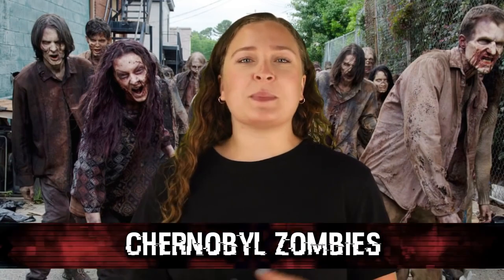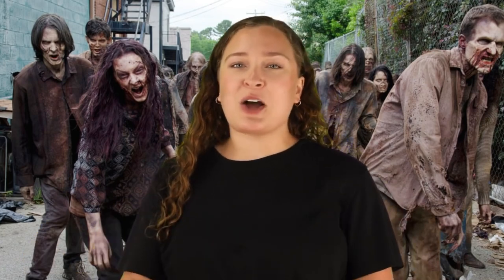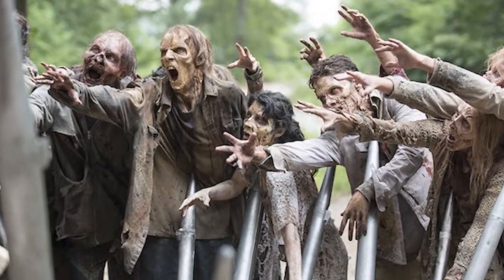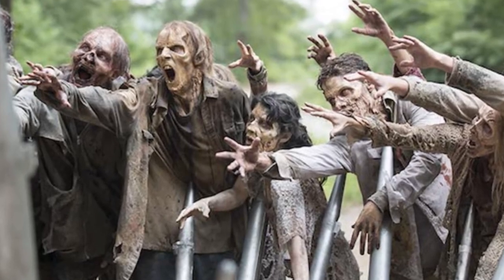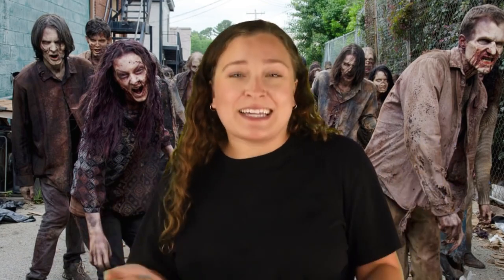In our number 7 spot, we have Chernobyl Zombies. This legend can most likely be attributed to a video game that takes place in the exclusion zone, but it is certainly not based on any real life facts — at least that we all know of. This legend claims that after the Chernobyl disaster, people who unfortunately lost their lives then became the undead. There are plenty of legends that suggest the exclusion zone isn't off limits because of toxic radiation, but actually because there are brain-eating zombies wandering the area. I've never received a lethal dose of radiation, so I cannot confirm or deny that this would turn one into a zombie, but I'm going to call this one out for being fake.